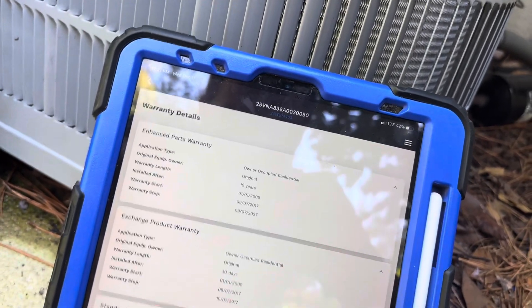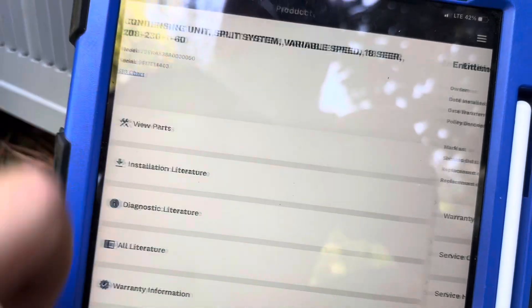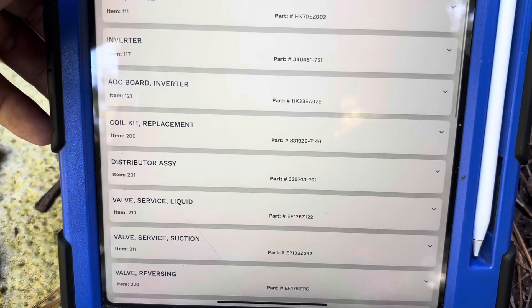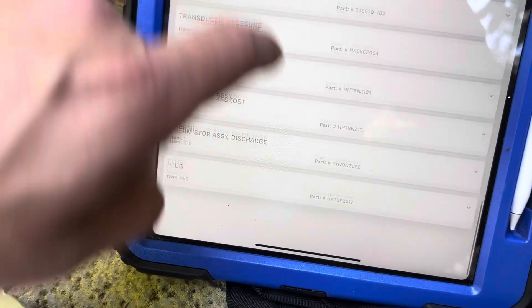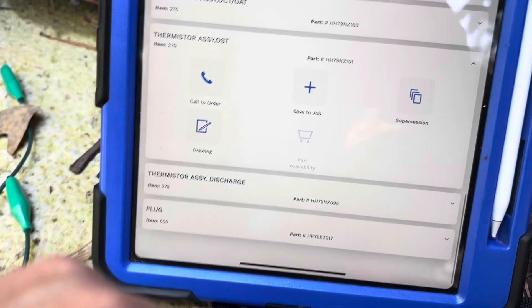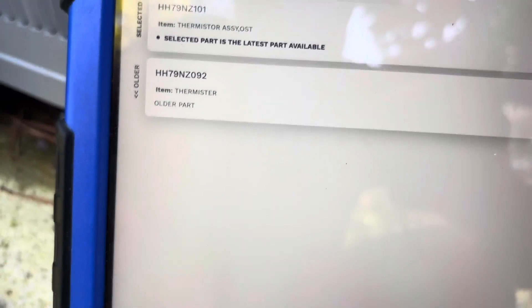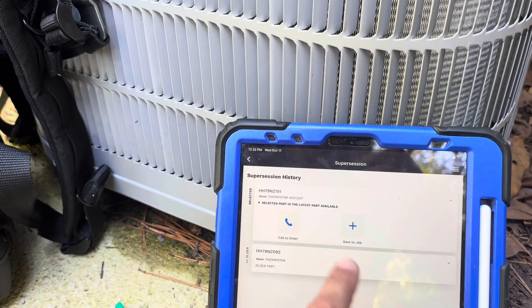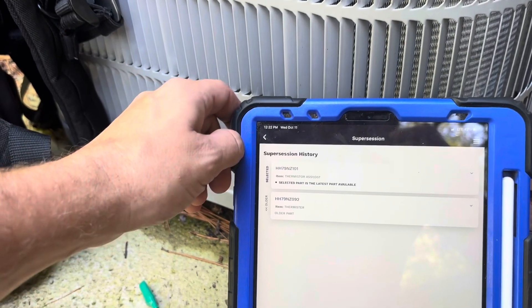We're going to look at the warranty details. We are still covered under warranty until 2027. Let's view the parts here - I'm looking for the sensor. That's our part number there. Sometimes they supersede them, and this is the older number, so they are listing the newest number here: HH79NZ101. We will call the Carrier distributor and check price and availability on that part.